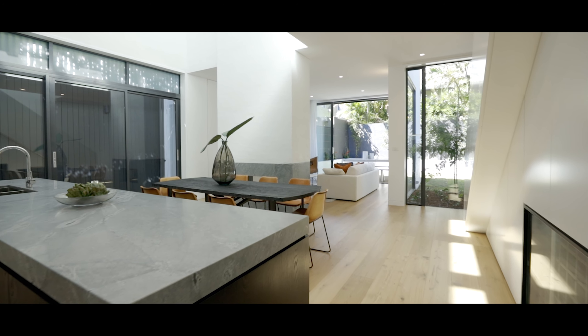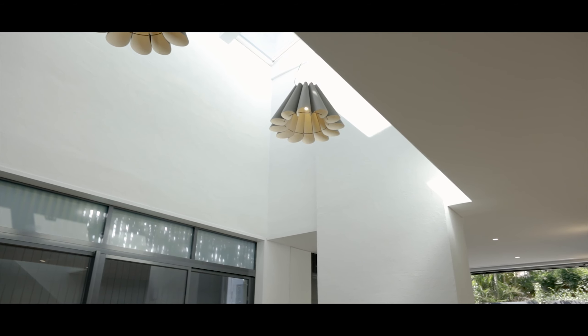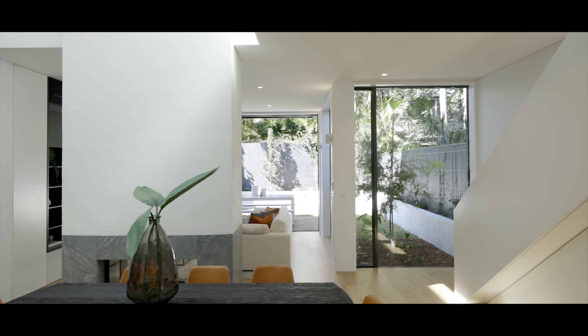So you come through from the entry hallway, you come into this great space — the grand central atrium — lights bouncing around, and it really has this anchoring presence in the house.